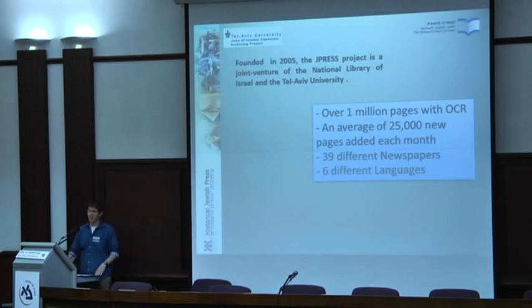Two newspapers were recently added this Sunday. At the moment we have six languages: Hebrew, English, French, Yiddish, Judeo-Arabic, and Hungarian, with more in planning.